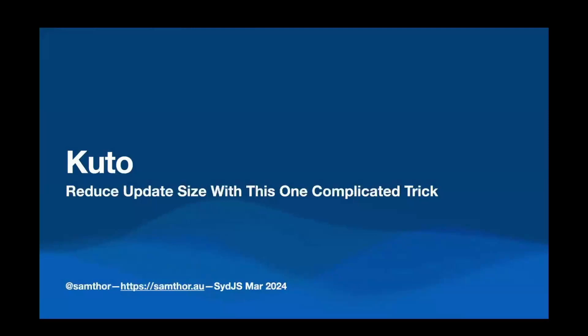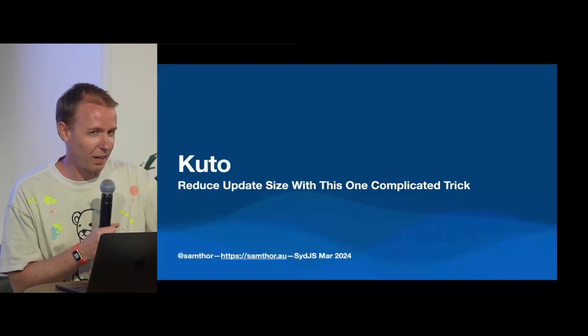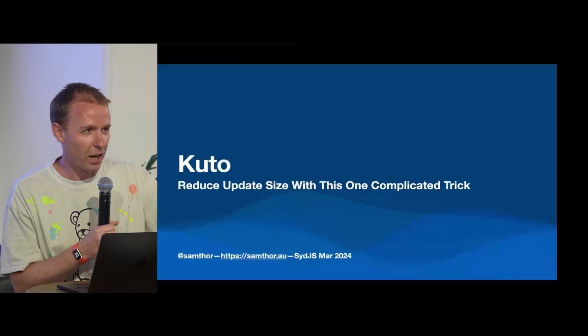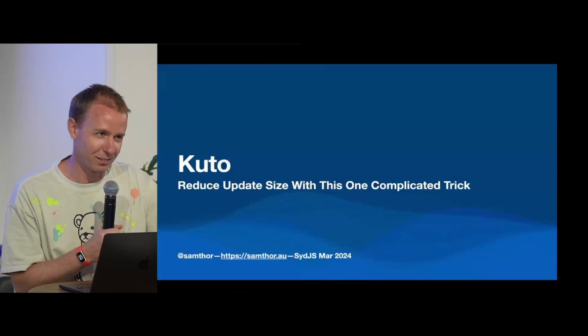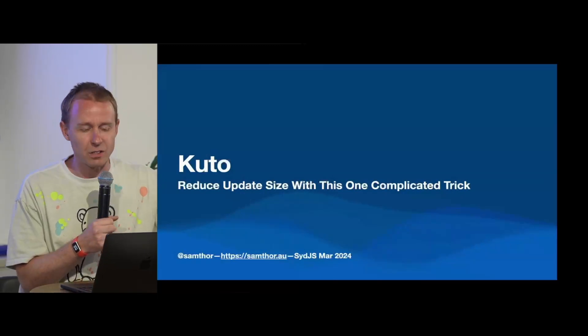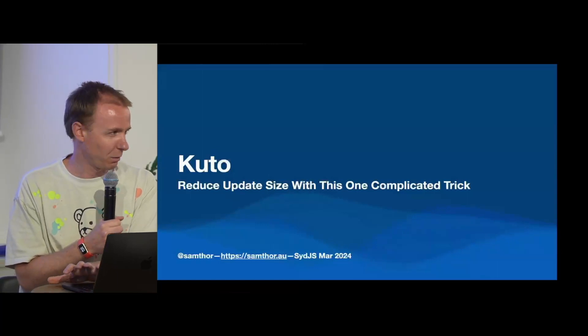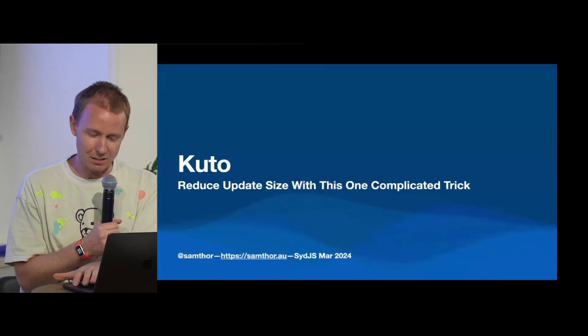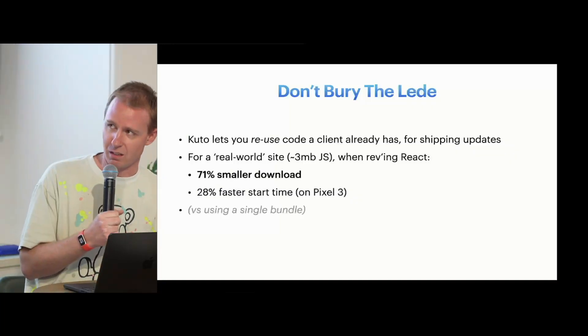Please welcome Sam to the stage. So this talk is kind of interesting and weird, and I hope you find it interesting, but I don't necessarily recommend you do what it's doing — so take that in mind as you watch. This is an idea I had a couple of years ago that I sort of finally got around to finishing, partially because Craig was like 'we need some speakers.'